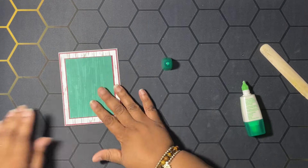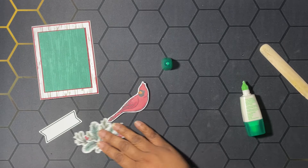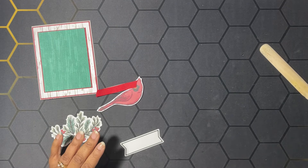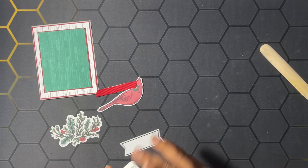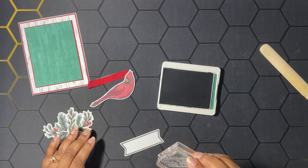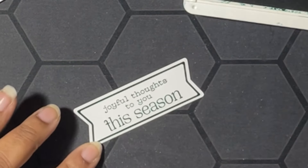Now I'm bringing in all the rest of the elements from the kit: we have our sentiment label, our cardinal, and our little leaf. Let's do some stamping! On this one we are going to stamp in shaded spruce — this is the color of the classic stamping spot that came with the kit. We're going to stamp 'Joyful Thoughts to You This Season,' just like that.